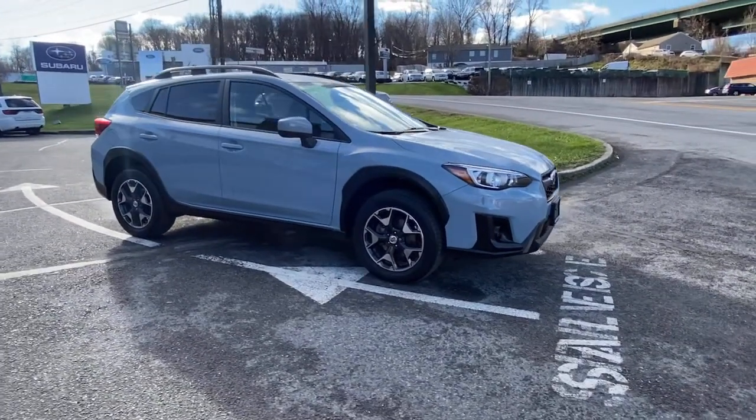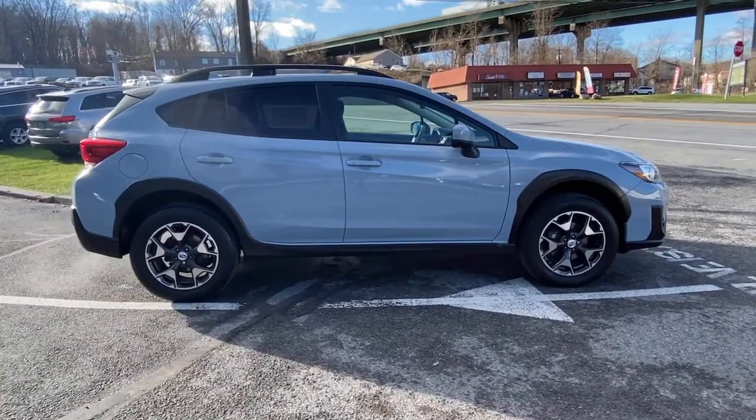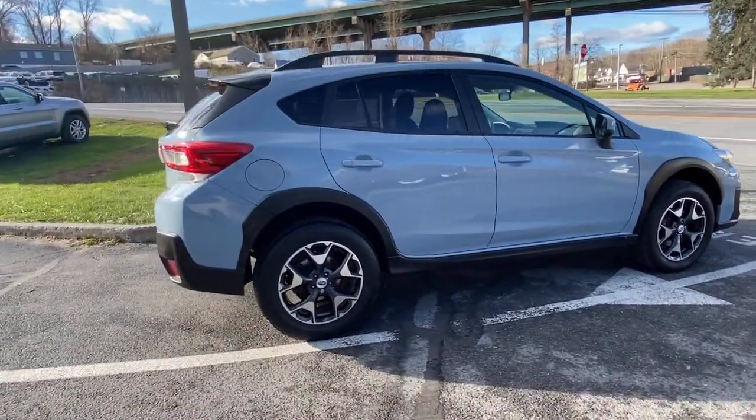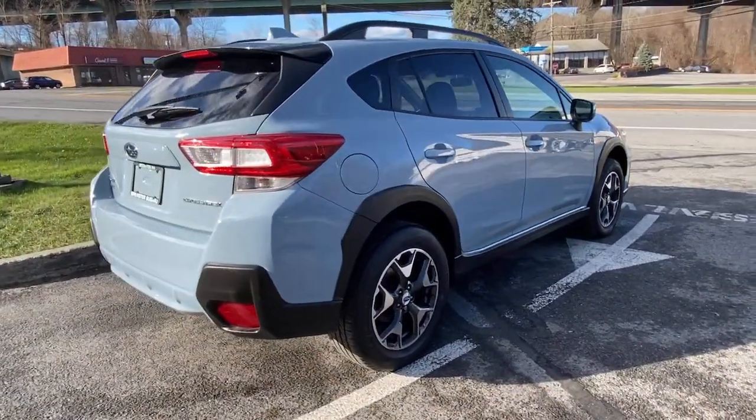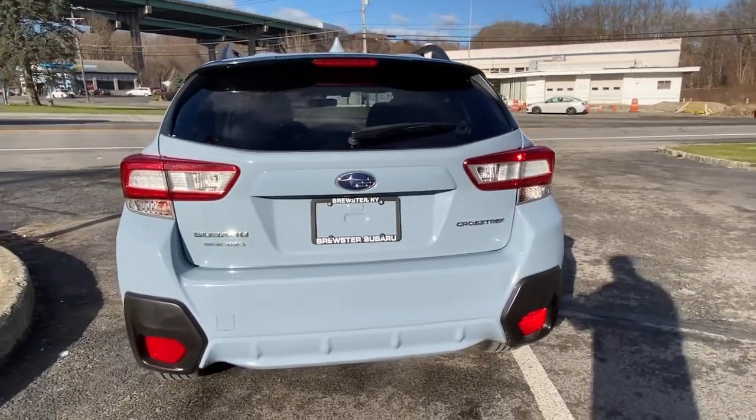You will love the features of this 2018 Subaru Crosstrek. This vehicle still has fewer than 45,000 miles on the clock, so it won't last long. This affordable, fuel-efficient Crosstrek gives you all the features you need to keep up with your busy lifestyle.